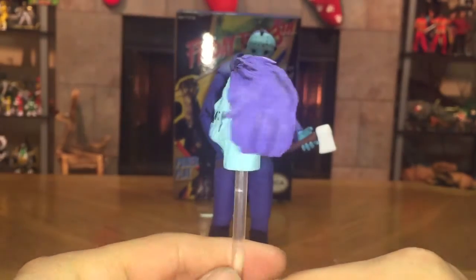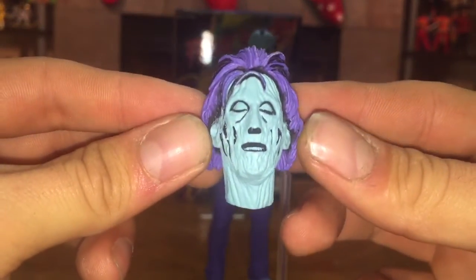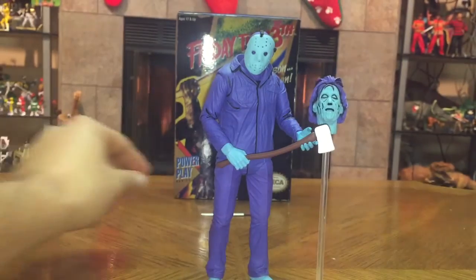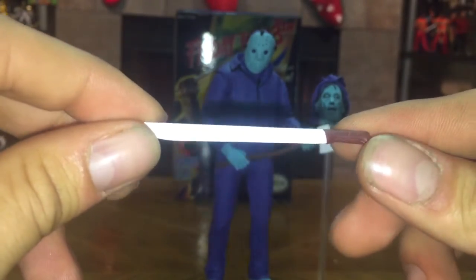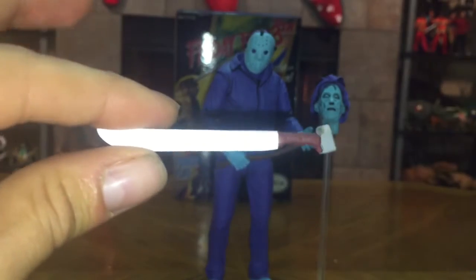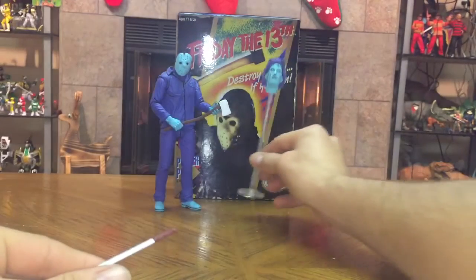Let's look at the main accessory — Pamela Voorhees' floating head. I love how they captured all that detail. It does come off the clear rod, which is very nice. And here's his machete — very well done. It's got the standard white blade and brown handle, and they did a great job on it with very clean paint applications.